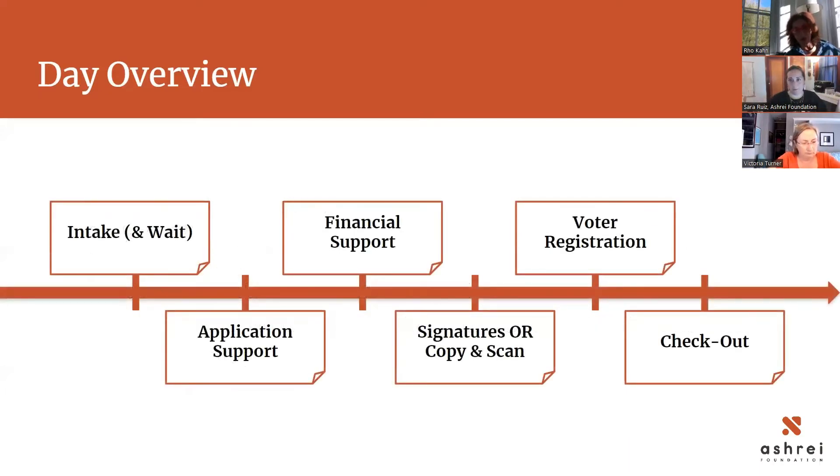When someone comes to the clinic, they walk into the building and go through an intake table space. We have a form — there's an intake, they check in, and then they wait if they need to. Otherwise they'll be matched with an application support team or person. They'll go through application support, which works through what documents you need, how to get them, and whether financial assistance is needed. Then we move to financial support. Throughout the whole process, the guest should stay at the application support table — the volunteer will come see me for financial support, signatures, or copies and scanning.